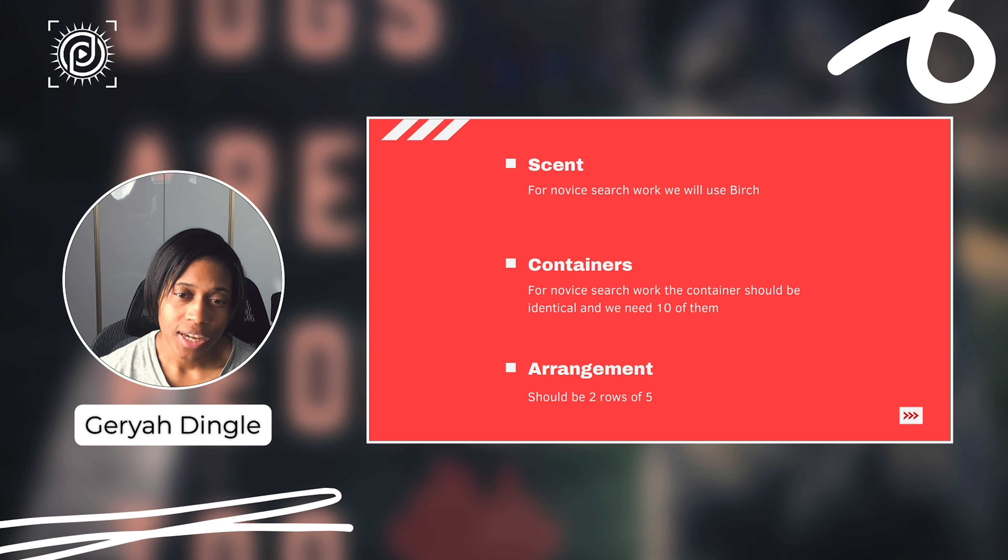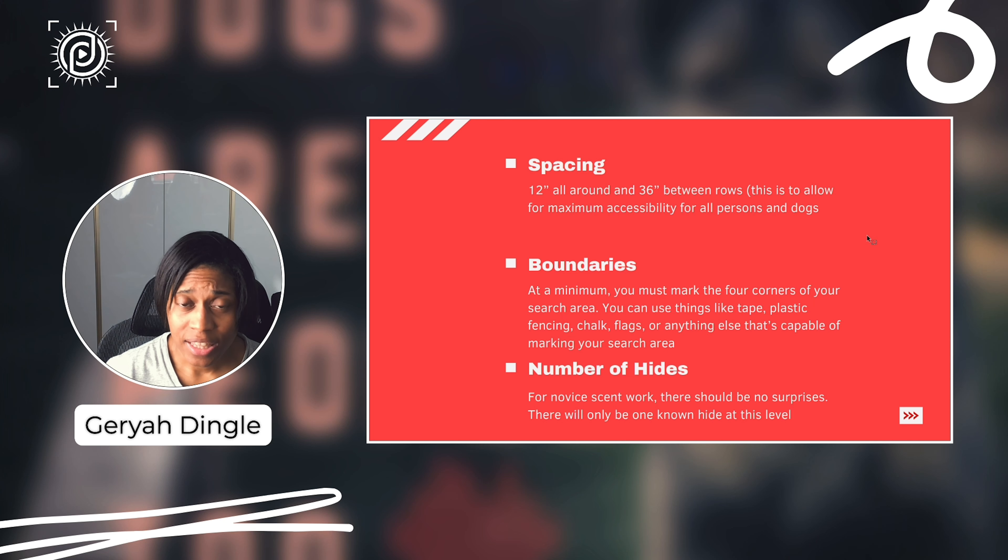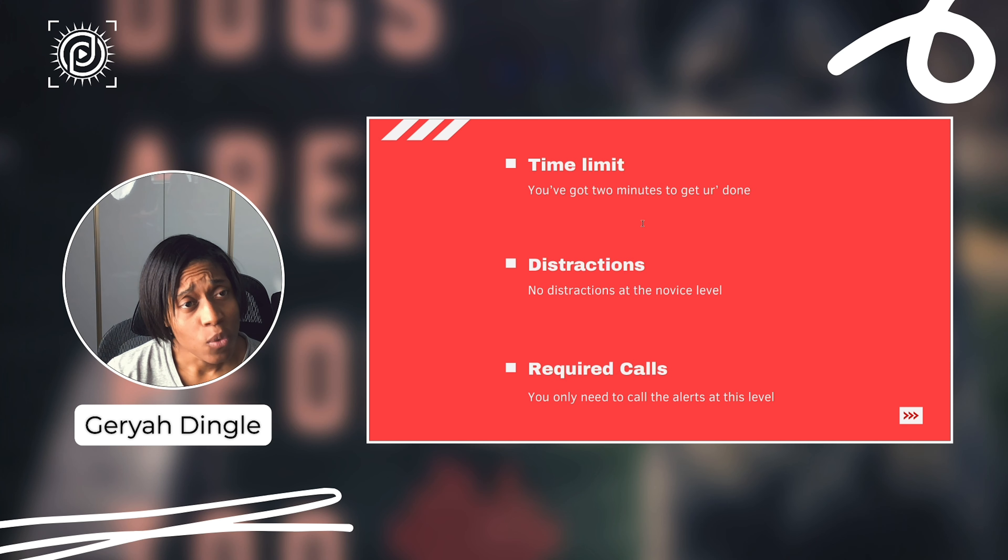With regard to the number of hides, in the very beginning stages there's only going to be one hide. As you move up through different categories there will be more than one hide — at mastery levels you won't even know exactly how many hides there are, and you'll need to call both your alert and your finish. But in the novice stages you only need to call your alert, because with only one hide calling alert essentially indicates your finish as well.